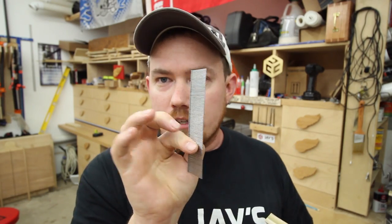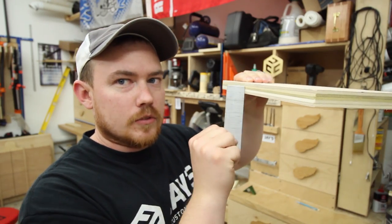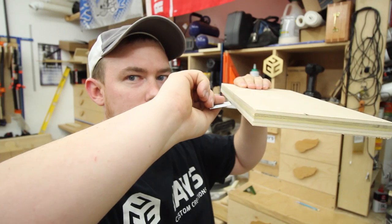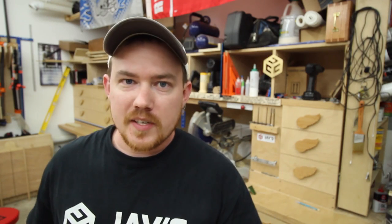My camera battery just died — hopefully I got the end of that. Basically, if your nails in the nail gun are in this position vertically, shoot them into the board like so. Don't orient the gun so it's shooting this way — orient the gun so it's like this. Hopefully that makes sense. I'll post a link to John Heiss' video where he probably explains it better than I do.